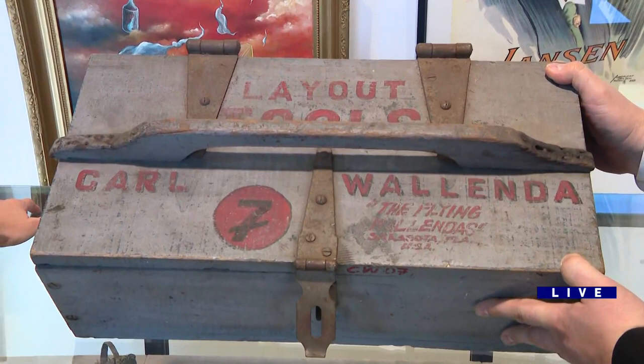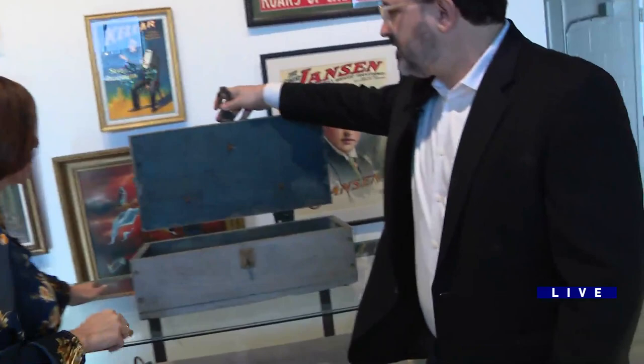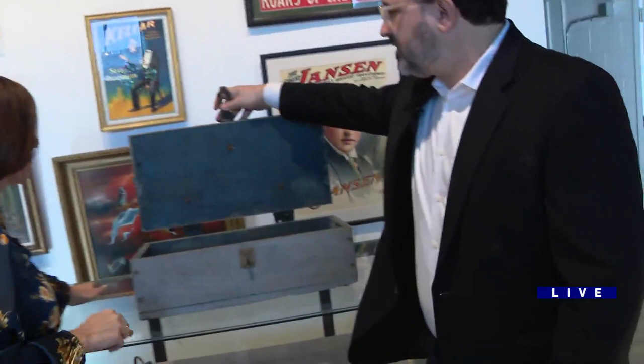This is from the patriarch of the family, Karl Wallenda. These are the layout tools he would use to set up his rigging so he could do his high wire walk. What makes this interesting is Karl met a slightly tragic end — in Puerto Rico. And inside the box there's a little note: 'Tell me if any tools are broken or missing. Your life depends on it.' He passed away crossing between two buildings in Puerto Rico on a high wire — the wind took him down. It was very tragic. A lot of people saw it on TV.